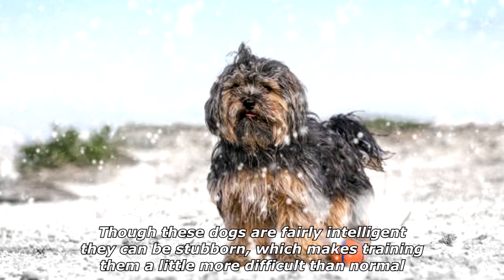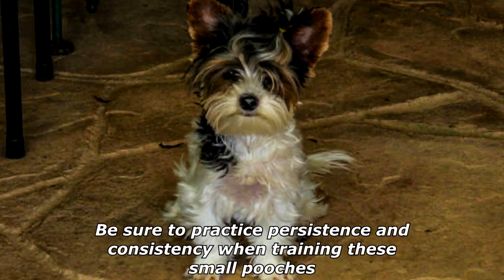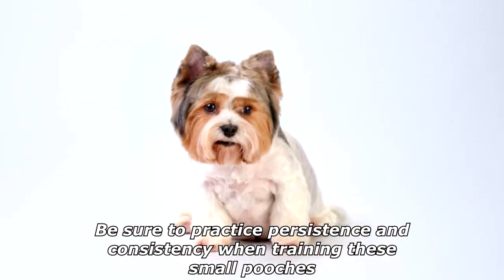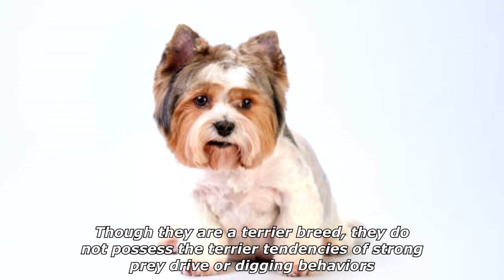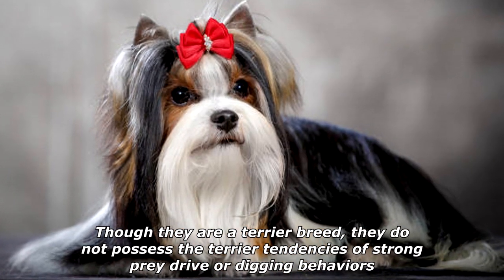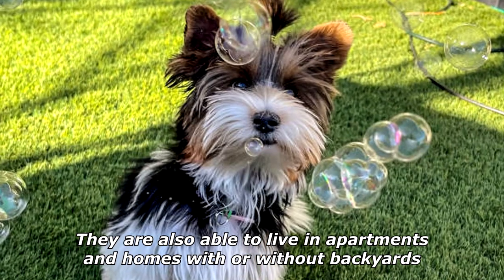Though these dogs are fairly intelligent, they can be stubborn, which makes training them a little more difficult than normal. Be sure to practice persistence and consistency when training these small pooches. Though they are a terrier breed, they do not possess the terrier tendencies of strong prey drive or digging behaviors. They are also able to live in apartments and homes with or without backyards.